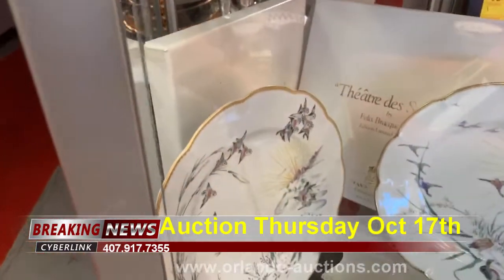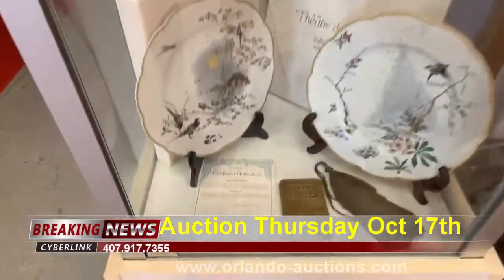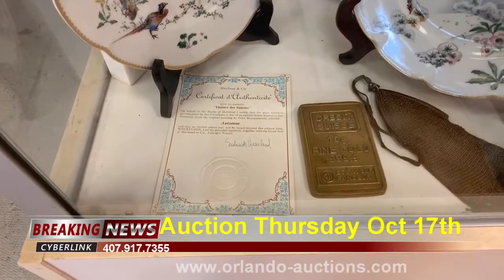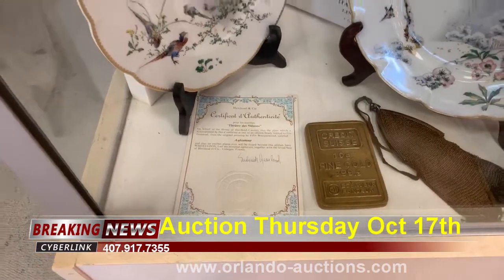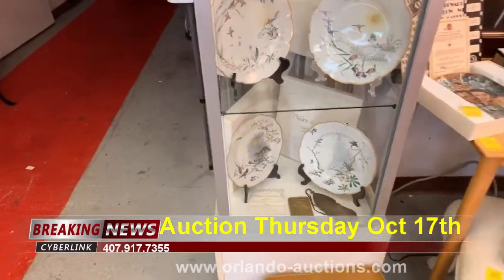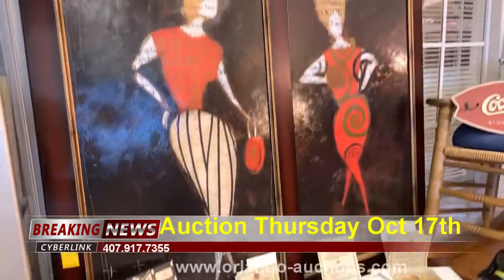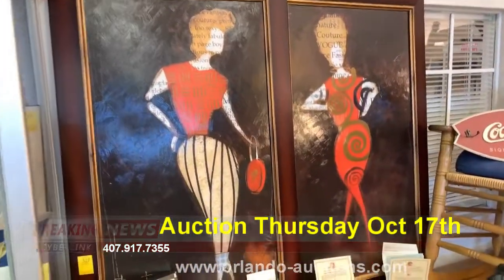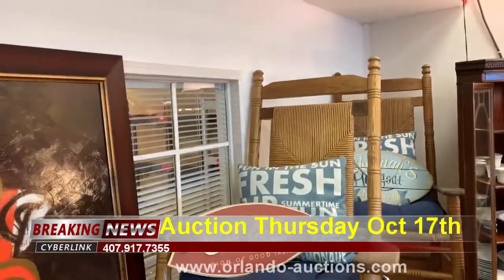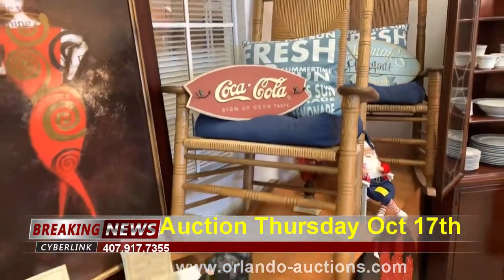These look like they're from France — Haviland Limoges from France. We've got this orbit sushi 10 gram piece that says 999 fine gold, but I'd tend to believe that's a replica. We've got more collector's plates, some really nice French art, and Coca-Cola collectibles.